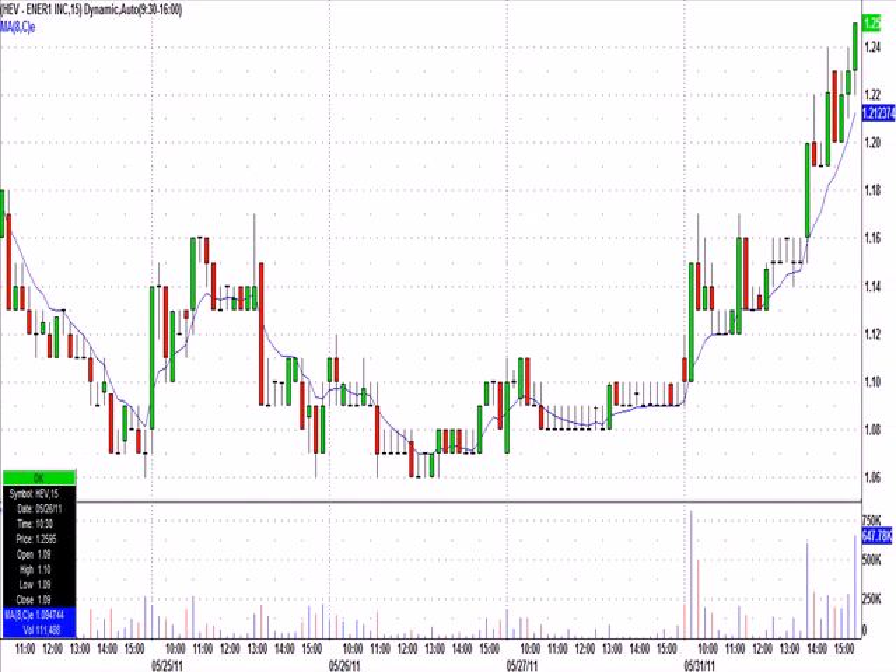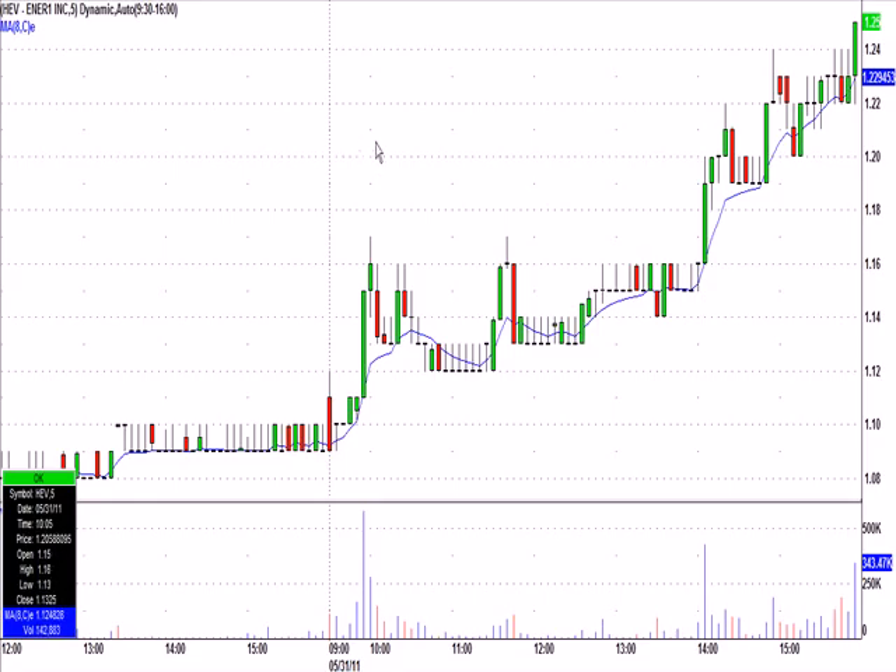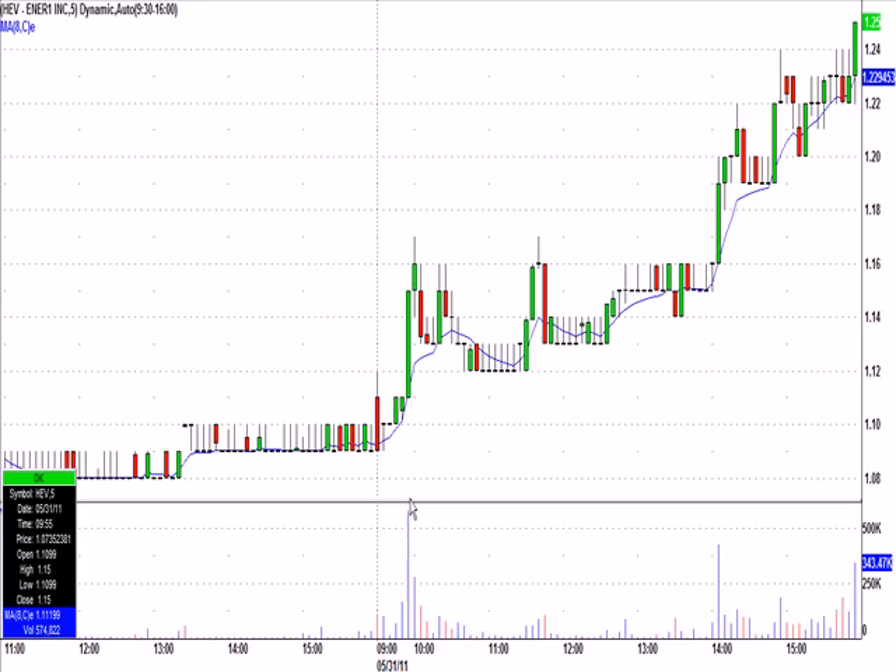I have altered my trading methods a little bit to deal with this low-volume summer. I am letting my stops work all day. That doesn't mean I'm not paying myself on part of the trade. If you take it at $1.13, nothing wrong with selling some on a $0.04 gain on a $1 stock. Nothing wrong with putting some money in your pocket. But as far as going to a break-even stop after that, I'm not doing that.